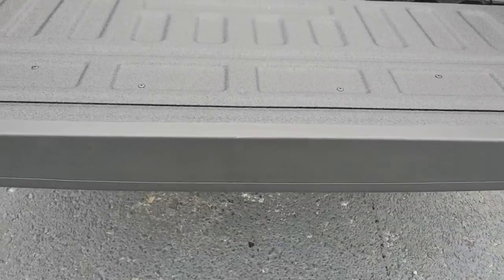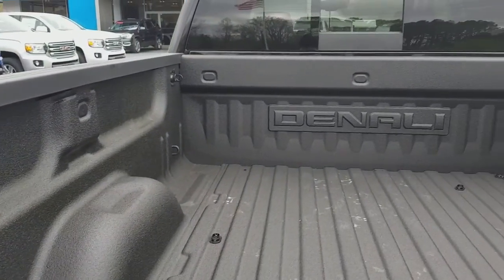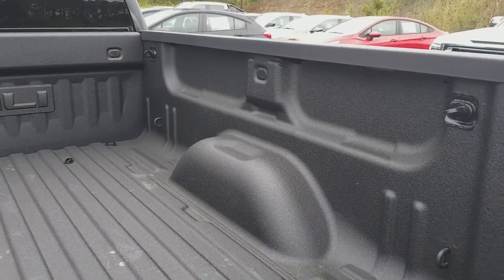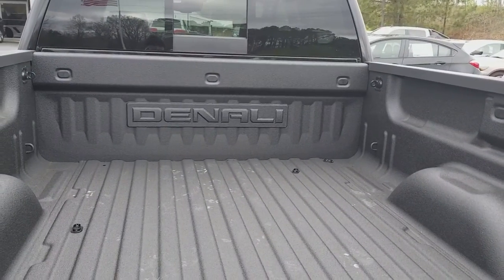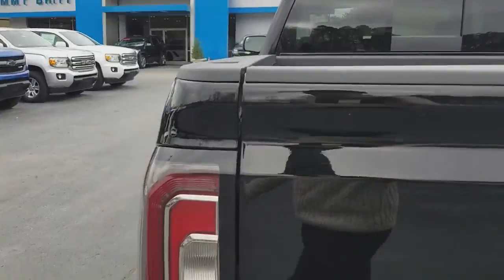backup camera, easy lift, easy down tailgate with torsion bar, and a spray-in liner from the factory. They do an amazing job and that is figured into your warranty as well. It will not fade in the sun like you've seen in years past — where they start to turn gray and white. Not these.